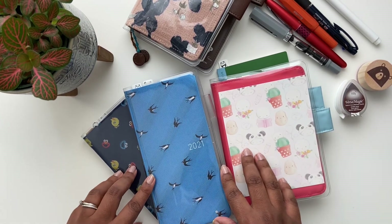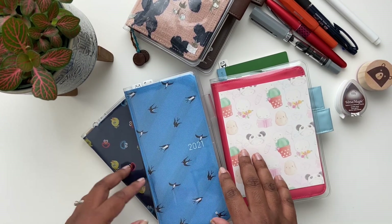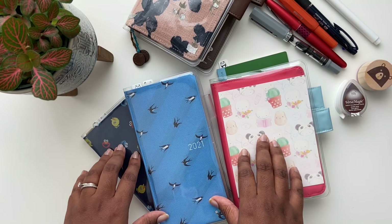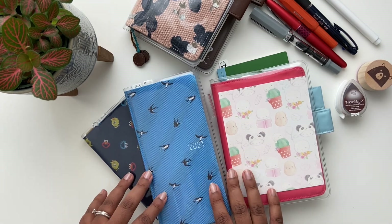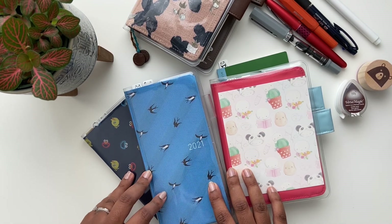And that's it for the Hobonichi 2021 planners that I used this year. I hope you found this content useful — if you did, please like and/or subscribe to my channel, and I'll see you in the next video.